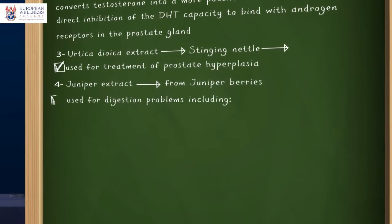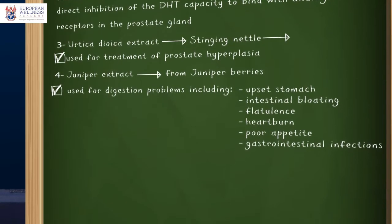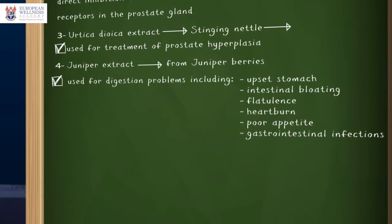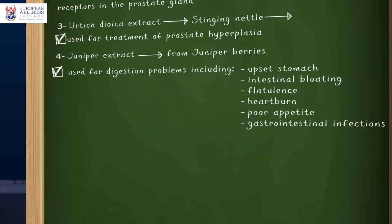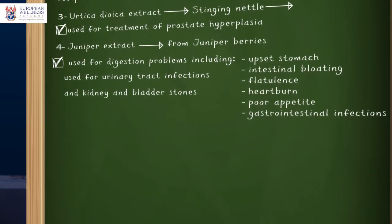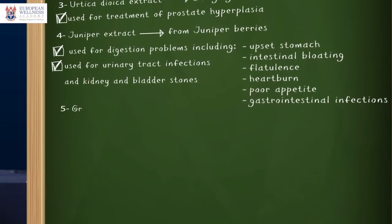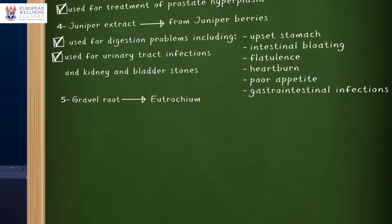Juniper extract from juniper berries has multiple health benefits. Juniper is used for digestion problems including upset stomach, intestinal bloating known as flatulence, heartburn, poor appetite, as well as various gastrointestinal infections. It is also used for urinary tract infections and kidney and bladder stones.